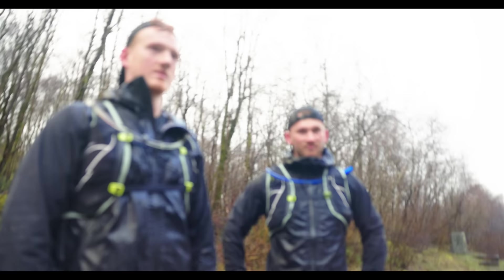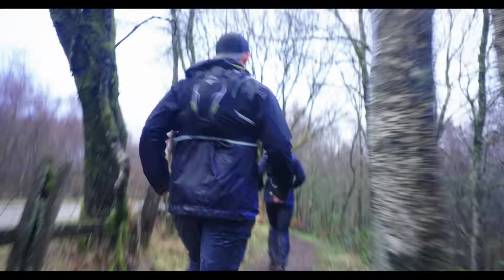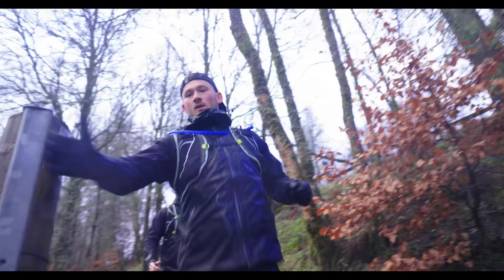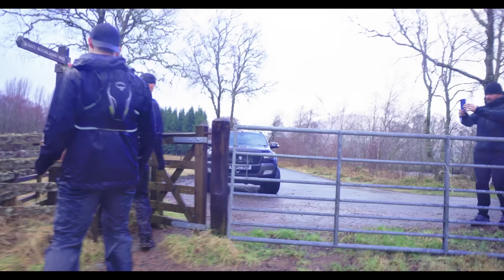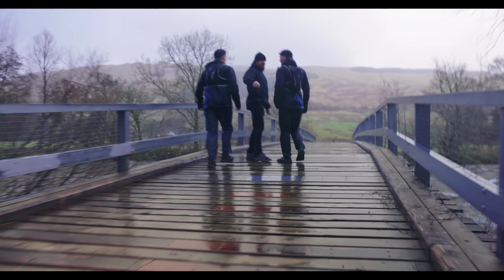I tripped and fell and very easily could have broken my collarbone if Jamie wasn't there. Total descent so far: 516 meters, so we've done most of the elevation for the day.